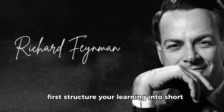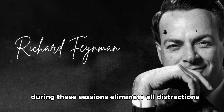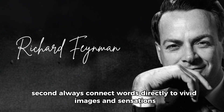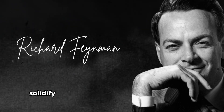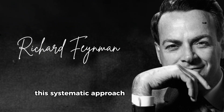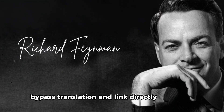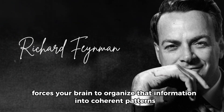Bringing everything together, the practical implementation of the Feynman method combines three powerful techniques into one cohesive system. First, structure your learning into short, intensely focused 30-minute blocks followed by 10-minute breaks — during these sessions, eliminate all distractions and immerse yourself completely in the language. Second, always connect words directly to vivid images and sensations rather than translations, creating rich multi-sensory experiences for each new concept. Third, solidify your understanding by explaining what you've learned out loud, either to yourself or to someone else. The focused sessions maximize your ability to form strong neural connections, the visualization technique ensures those connections bypass translation and link directly to meaning, and the explanation process forces your brain to organize that information into coherent patterns you can access fluently.